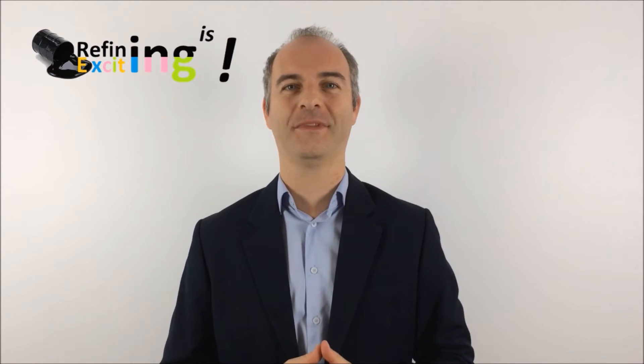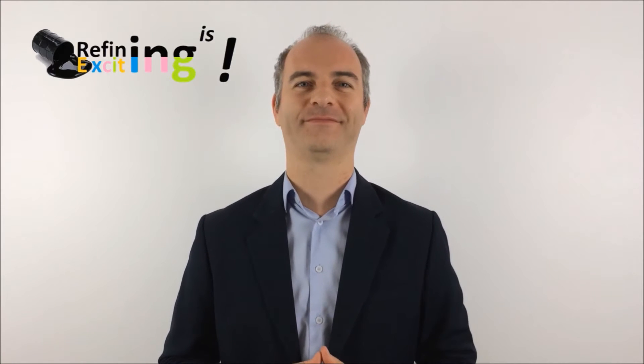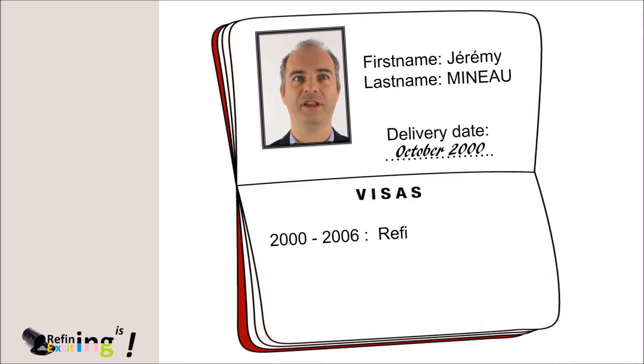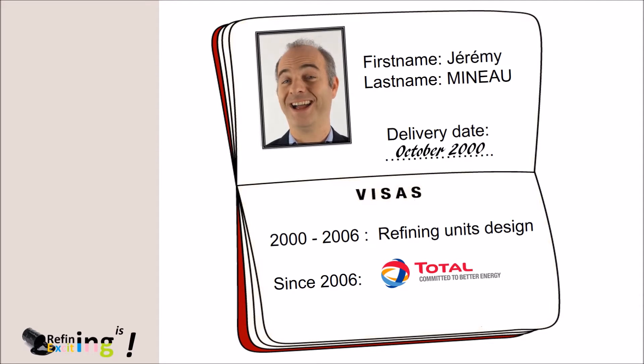Hello everyone and welcome to the second MOOC provided by refiningisexciting.com. For those who did not follow the first MOOC of Refining is Exciting, let me introduce myself. My name is Jérémy Minot and I have about 15 years of experience in oil refining. I began my professional life in refining units design and I worked since 2006 in the fifth world oil company, Total. I like sharing my knowledge and this is the reason why I am also a speaker in several universities where I give some conferences in my field of expertise.